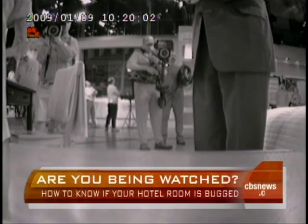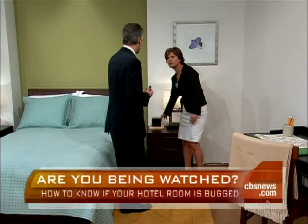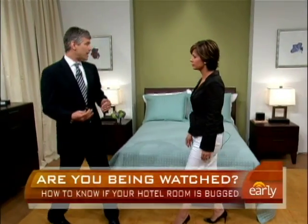Did someone take a regular clock and put a camera in it, or did they buy this specifically rigged clock? No, this is specifically rigged. You can buy these devices on the Internet. There are a wide variety of devices which have been modified to include cameras.